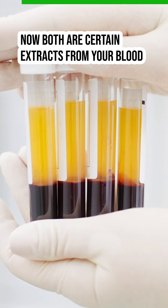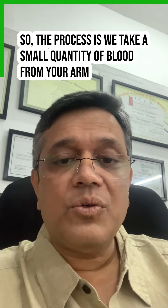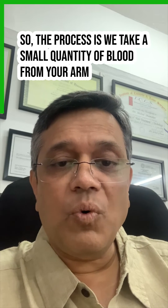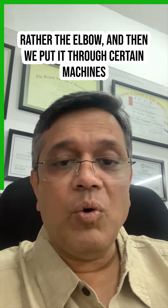Both of these are certain extracts from your blood which have the property of helping in hair growth. The process is: we take a small quantity of blood from your arm, from the elbow area, and then we